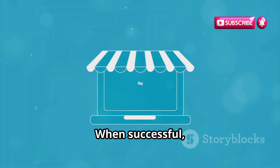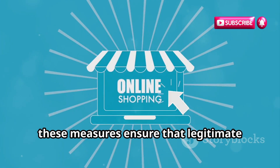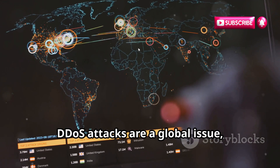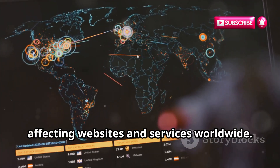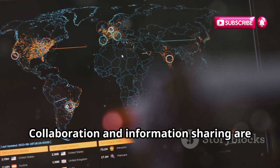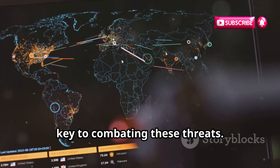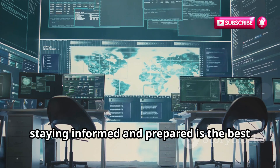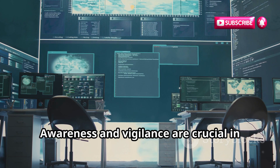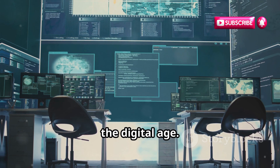When successful, these measures ensure that legitimate users can access the services they need without interruption. DDoS attacks are a global issue, affecting websites and services worldwide. Collaboration and information sharing are key to combating these threats. In the end, staying informed and prepared is the best defense against DDoS attacks. Awareness and vigilance are crucial in the digital age.